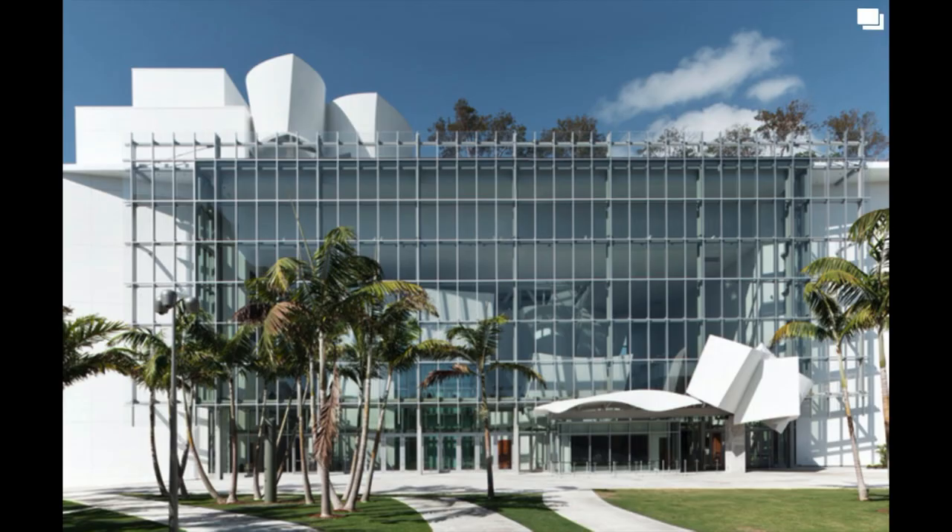This is the New World Center designed by Frank Gehry. It's home to the New World Symphony, the mission of which is to prepare graduates of distinguished music programs for leadership roles in orchestras and ensembles around the world. The center is a relatively recent addition to the high-quality arts and entertainment venues in the city.